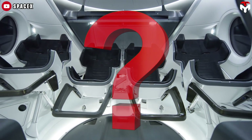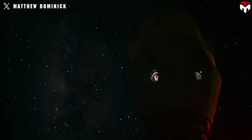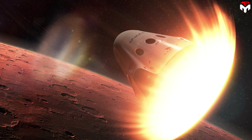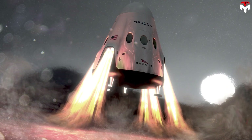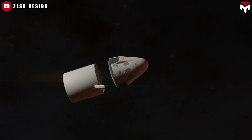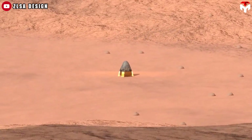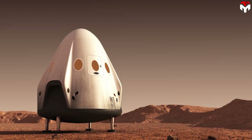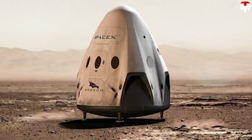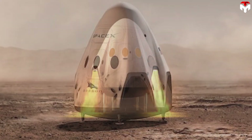So how can SpaceX make the Dragon spacecraft fit for deep space missions? Well, it turns out they don't have to do much. If you remember, before Starship, it was a variant of the Dragon spacecraft that they intended to send to Mars. SpaceX called it the Red Dragon Project — this might be the key to upgrading Dragon for the Moon mission. Developed between 2011 and 2017, it proposed using an uncrewed, modified SpaceX Dragon II for cost-effective Mars lander missions.